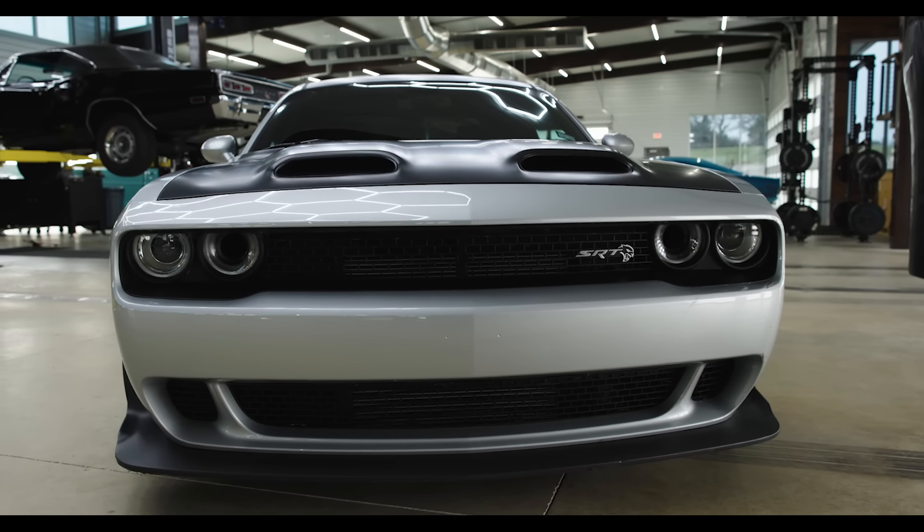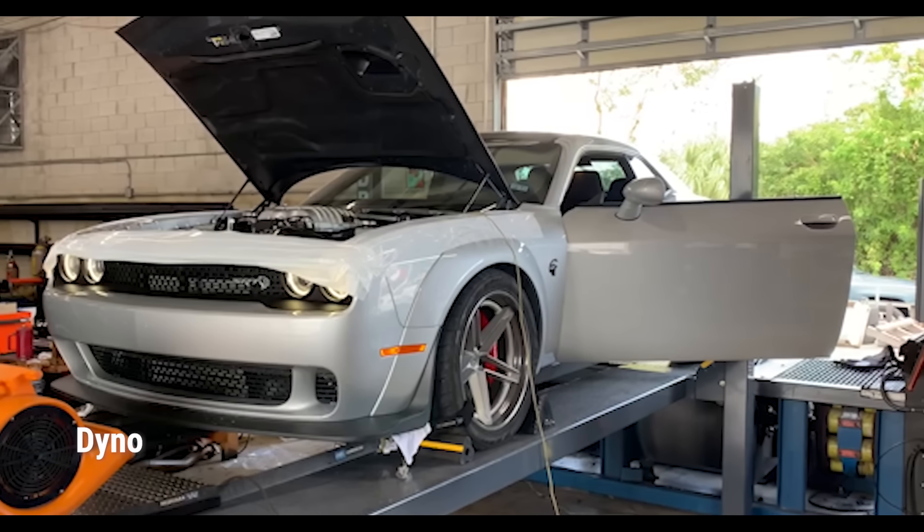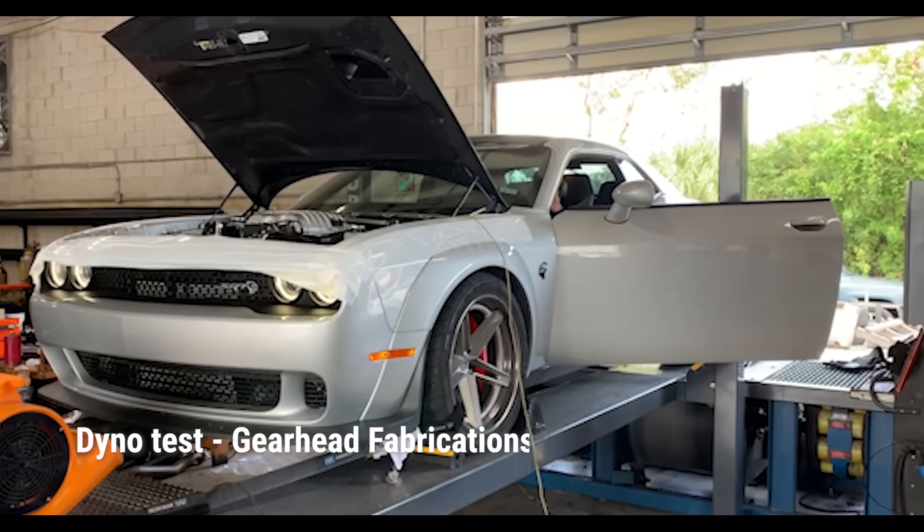The reason I purchased the Redeye is because it's got 90 more horsepower than the stock Hellcat motor. That obviously wasn't enough, so I sent it down to Florida to Gearhead Fabrications — Mario. They installed the Gearhead Fabrications Stage 4 kit: new injectors, new plugs, lower dampener and hub, HP Tuners, unlocked PCM. It's got 980 wheel horsepower.